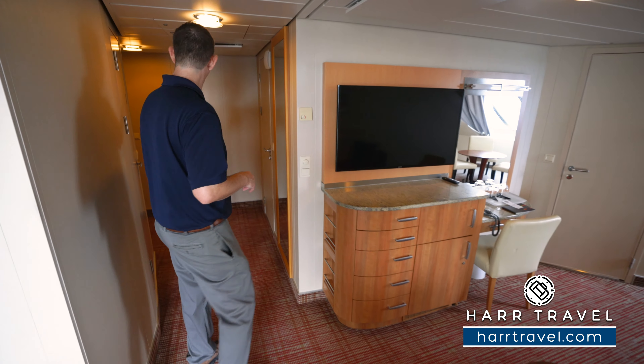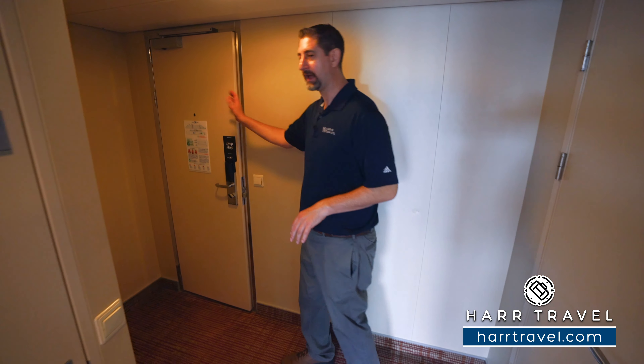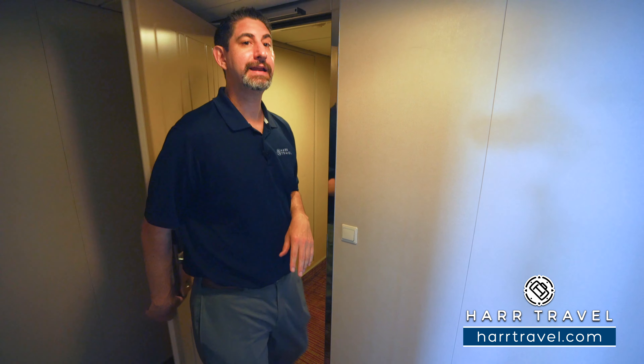This is a family veranda — it is a massive amount of space. As soon as you walk in the door, you're going to have the magnets you can put just outside to communicate with your cabin steward: do not disturb or make up room. There's also a lock-out where you can connect to an ocean view stateroom — one of those forward-facing ocean views. You can purchase the two together and your key would just open the door right in here, so if you need even a little bit more space for the family.